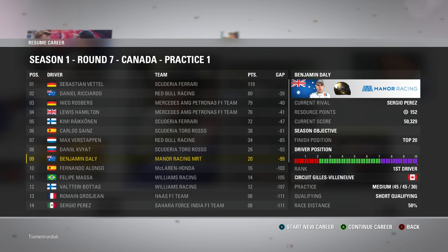What is up guys and welcome back to a brand new video. Today we are back with the Career Mode Series, round number 7 here for the Canadian Grand Prix. As you can see in the driver standings, we are doing absolutely superb in this Mana Racing team car — 9th place and 20 points against our name.